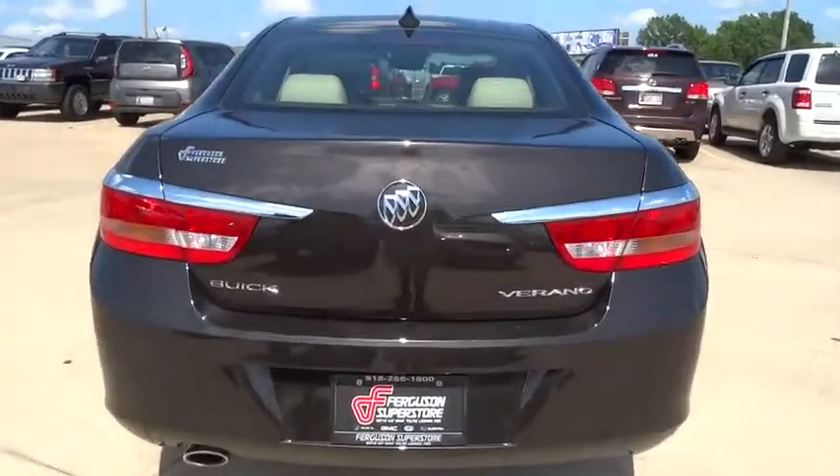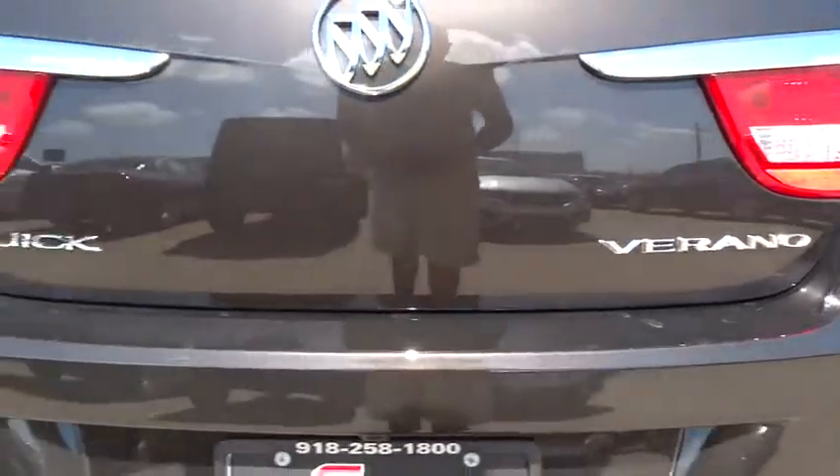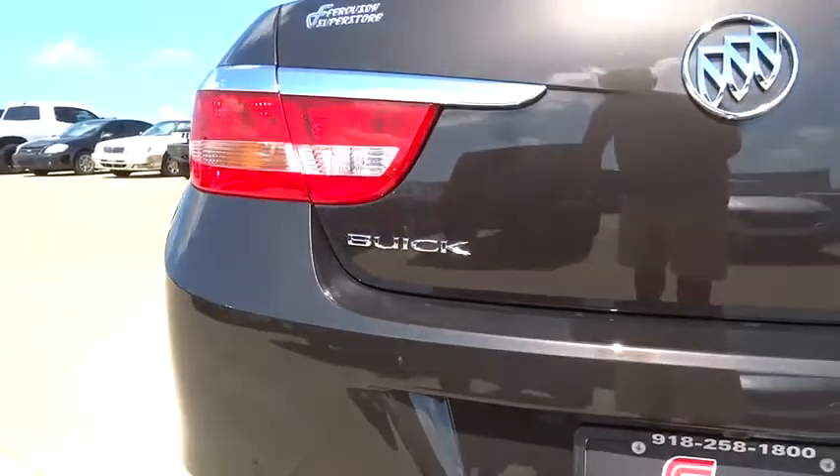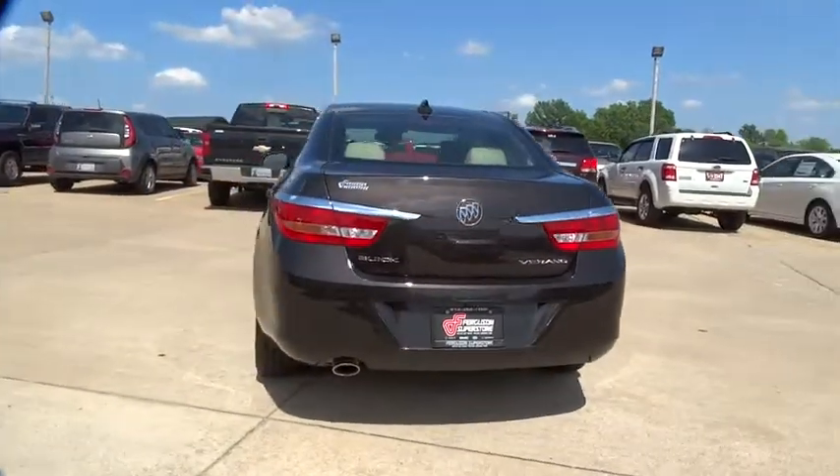Cruise control, keyless entry, aluminum wheels, climate control, rear defrost, FWD, AM-FM stereo radio, power door locks, bucket seats, power windows.